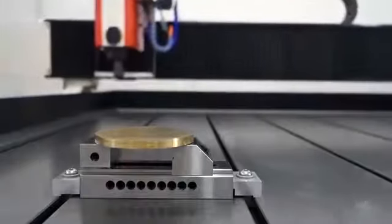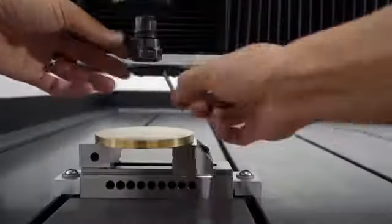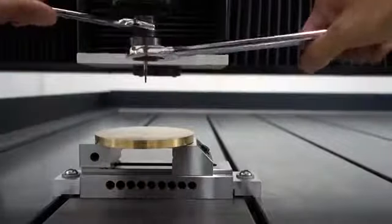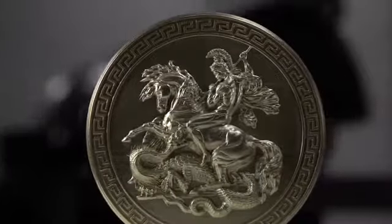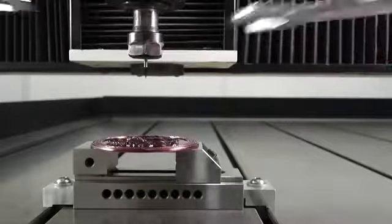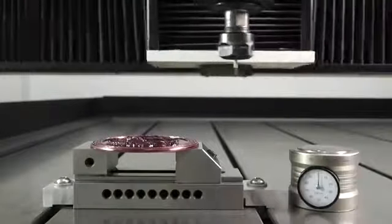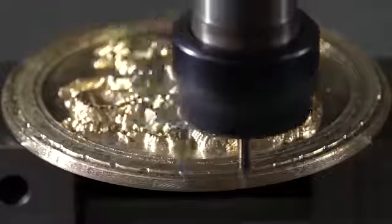Brass is a material that can be cut easily, but to make a pattern with many details you must choose the right machine. To create the rider you see on the screen, a numerically programmed device was used. The nozzle with a diameter of two millimeters has a titanium coating, which allows the engraving to be carried out in such a way that the high working speed doesn't affect the precision and quality of the final product.